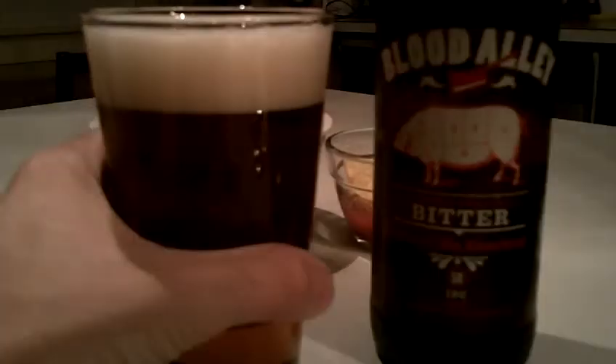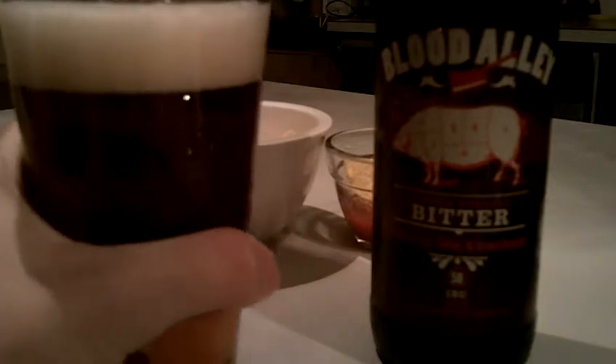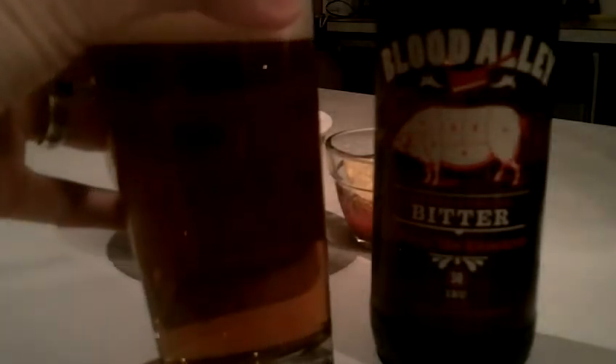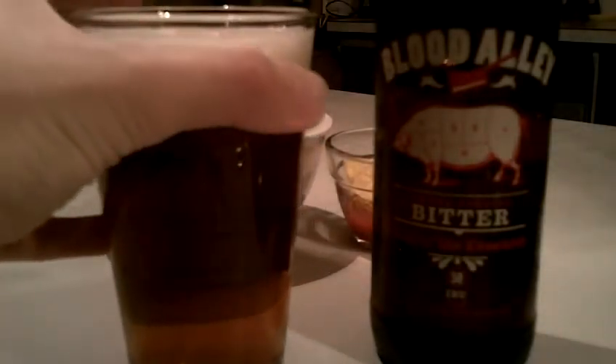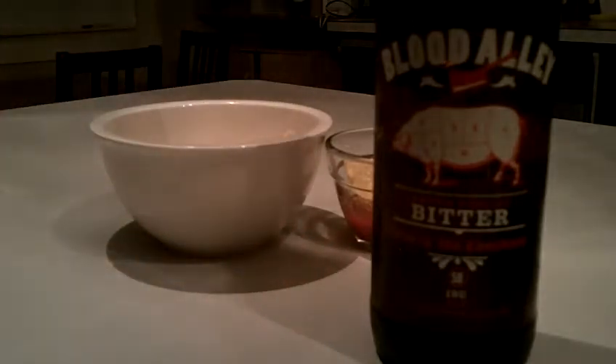Giving it a pour here. Based on the pour, nice and pillowy head. Let's get a sense of the color — it's definitely a coppery color, which is common in this genre.